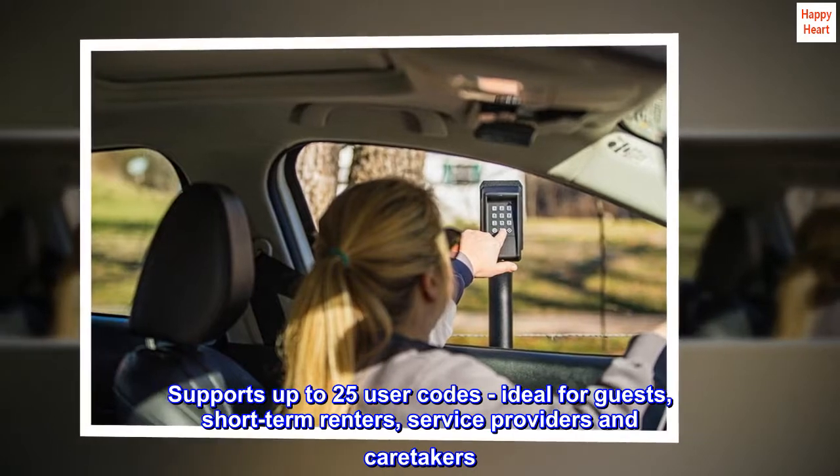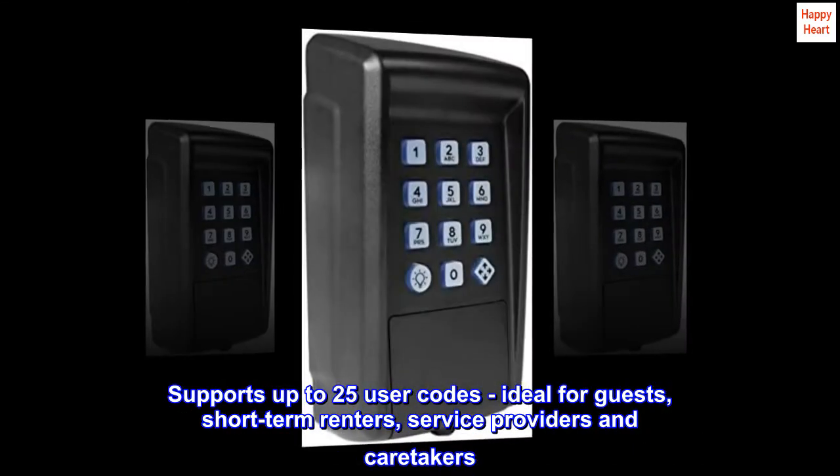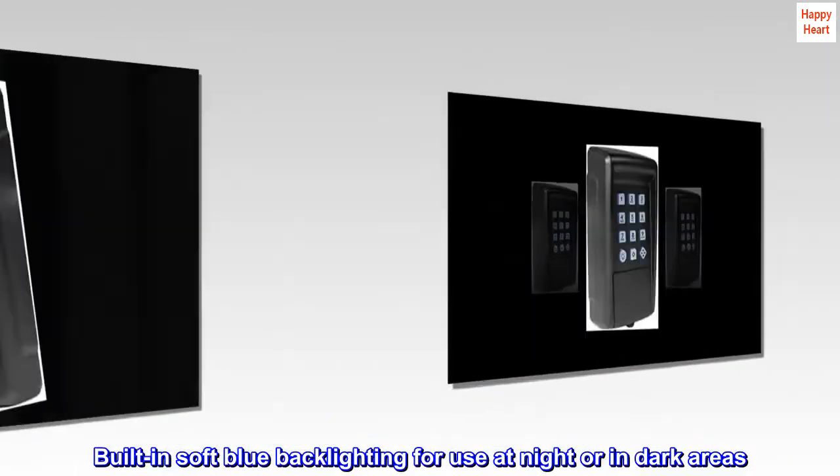Supports up to 25 user codes, ideal for guests, short-term renters, service providers, and caretakers. Built-in soft blue backlighting for use at night or in dark areas.